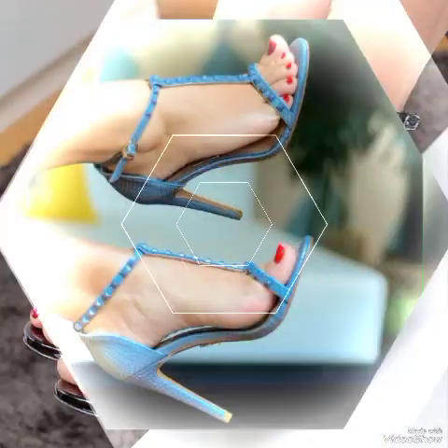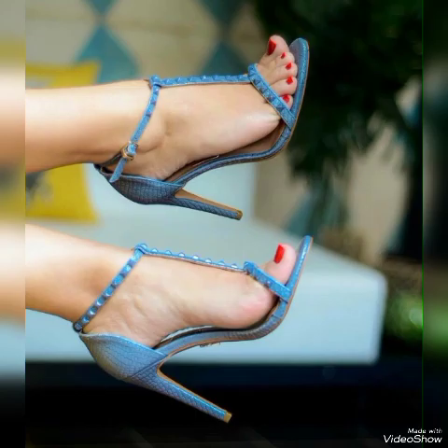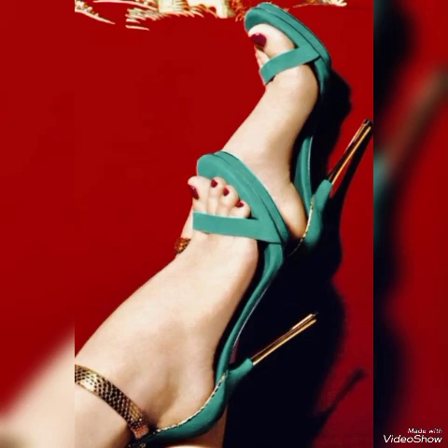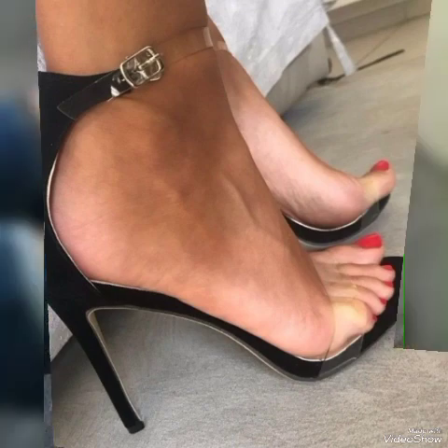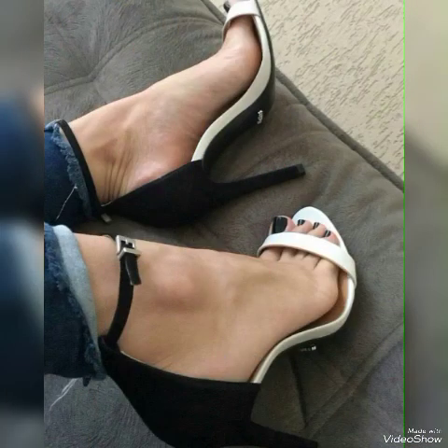Friends, update your wardrobe with these glamorous, beautiful tie-leg high heel sandals. When you wear these stylish sandals you can look more beautiful and more confident.